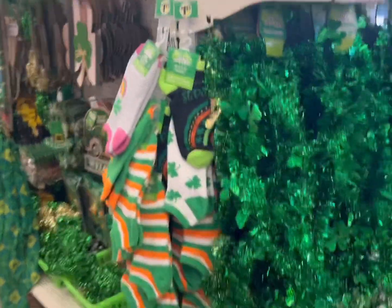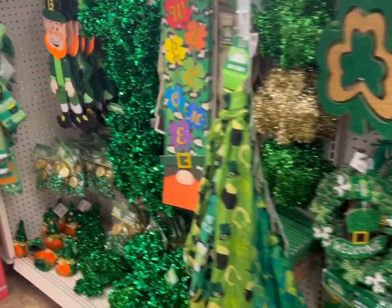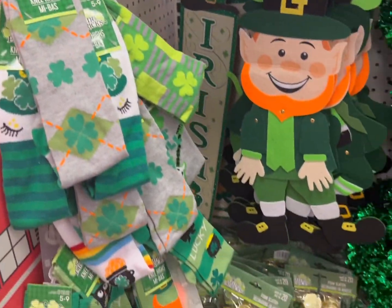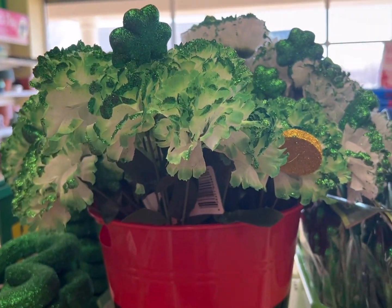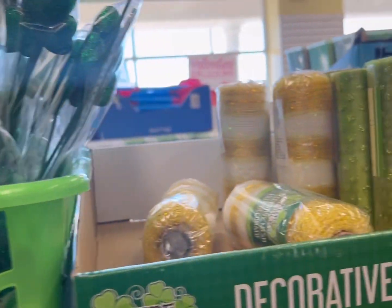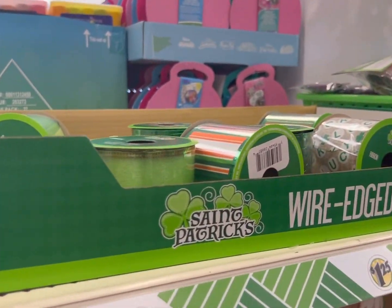Here is the St. Patrick's Day decor. They even have some fun socks. He's really cute. Some flowers if you want to make some sort of a St. Patrick's Day centerpiece. They have the little green glittered hearts, and even LED string lights and ribbon.